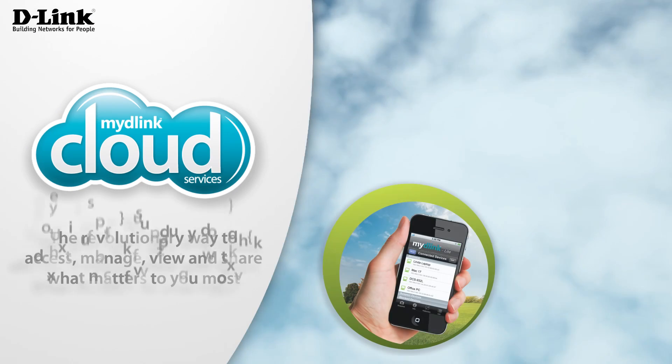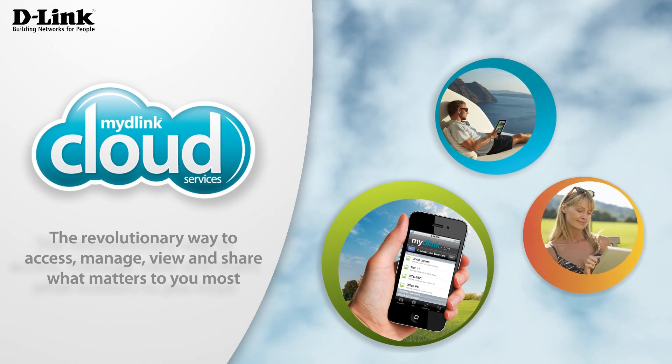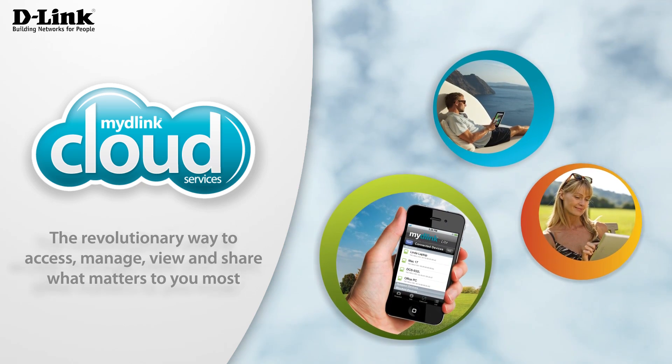My D-Link Cloud Services — the revolutionary way to access, manage, view and share what matters to you most.